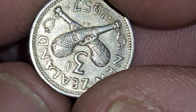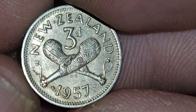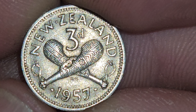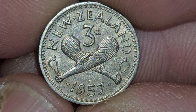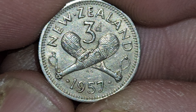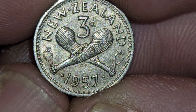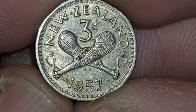And the back is my favorite part — check this out. It's got clubs, a very cool design. 1957, and the denomination '3d'. Look at how cool that is. As soon as I saw those clubs, I knew I had to make a video on it.